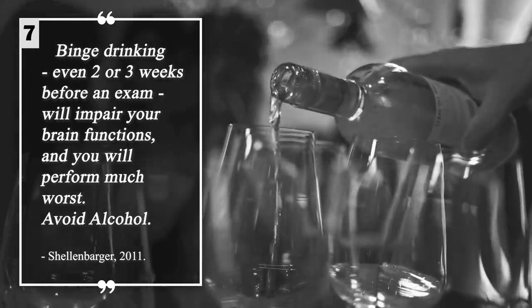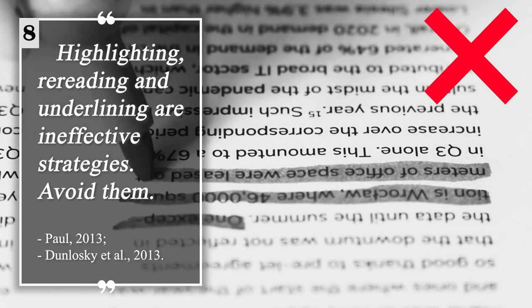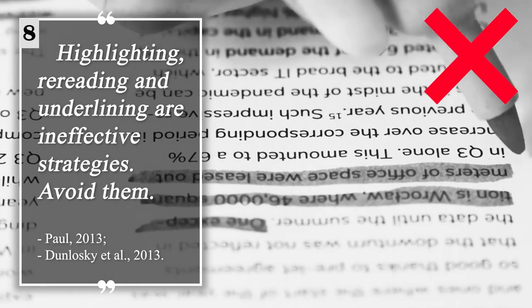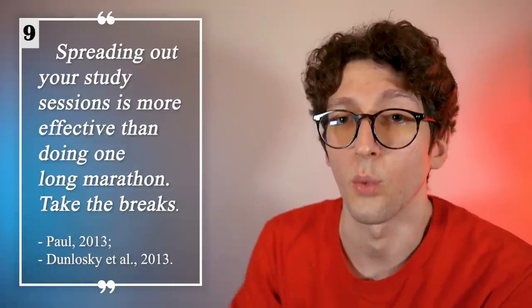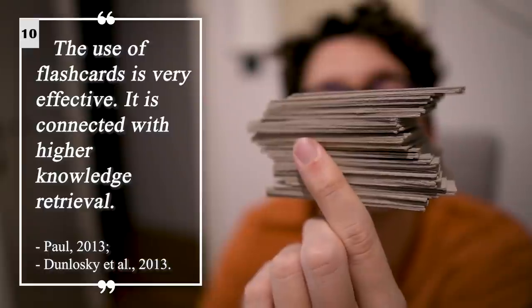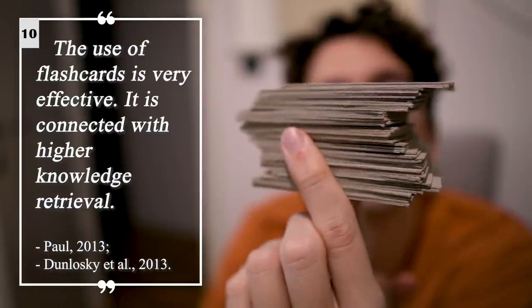Even if the test is in three weeks, don't drink alcohol. Highlighting, rereading, and underlining are ineffective strategies — avoid them. Spreading out your study sessions is more effective than one long marathon. The use of flashcards is very effective and is connected with higher knowledge retrieval.